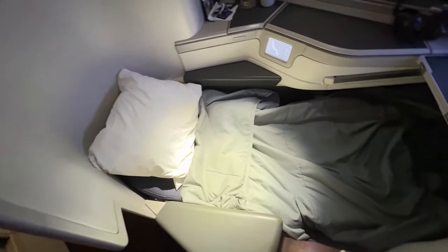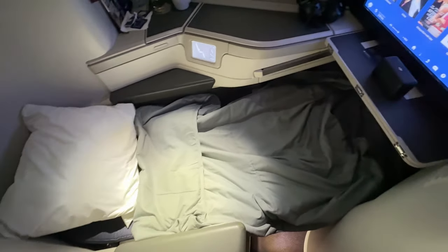After the meal service was complete, it was finally time to try out the lie flat beds. For the pillow, I'd give it a 2.5 out of 5 on the fluffometer scale — it is on the smaller side and the fluff is just okay. The blanket, however, is great — it's a mix between a comforter and a blanket, incredibly soft. I'm a much bigger fan of the blanket than the pillow.